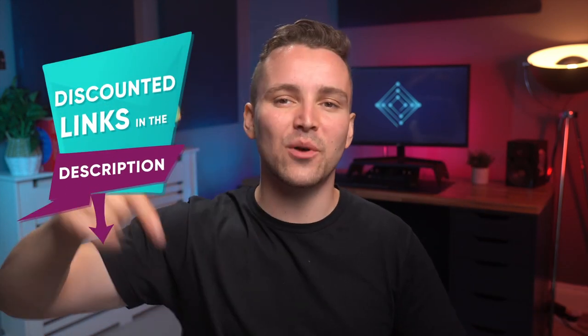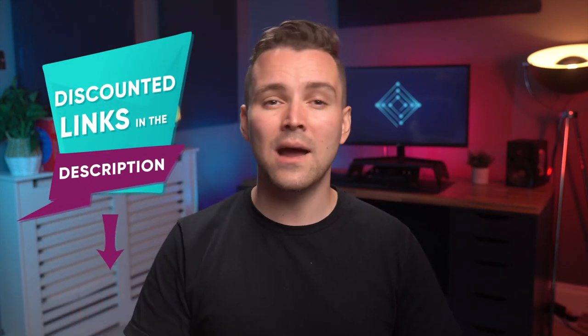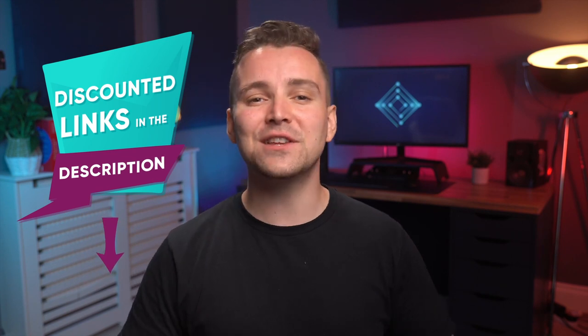Discounted links to everything are in the description box below, so go ahead, click them, and leave me a comment — I read all of these while I gently weep in bed at 2am. You can't ever be too safe though, so continue watching to see the other best practices when accessing the Dark Web.